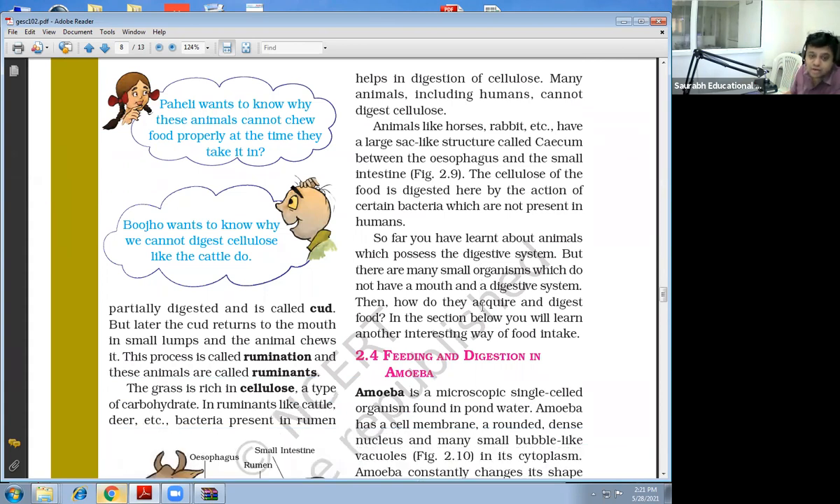So far you have learned about animals which possess a digestive system. But there are many small organisms which do not have a mouth and digestive system. Then how do they acquire and digest food? In the section below, you will learn another interesting way of food intake.